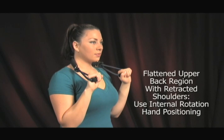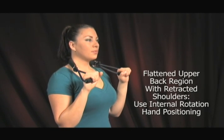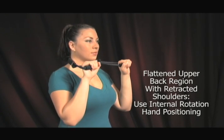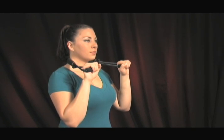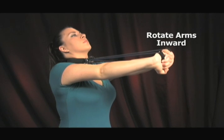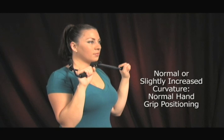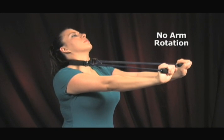If you have a flattened upper back region from the side view with retracted shoulders, you should use the internal rotation hand positioning during the exercises. Start by holding the pro-lordotic neck exerciser behind the neck as shown. As you straighten out your arms, the knuckles of your hands should meet in front of you. If you have a normal or slightly increased curvature of the upper back region from the side view, then perform these exercises with the normal hand grip positioning as shown.